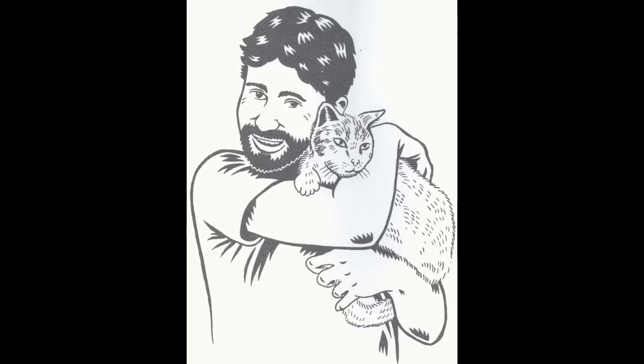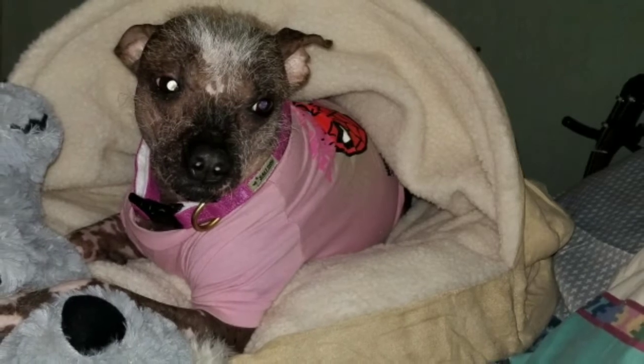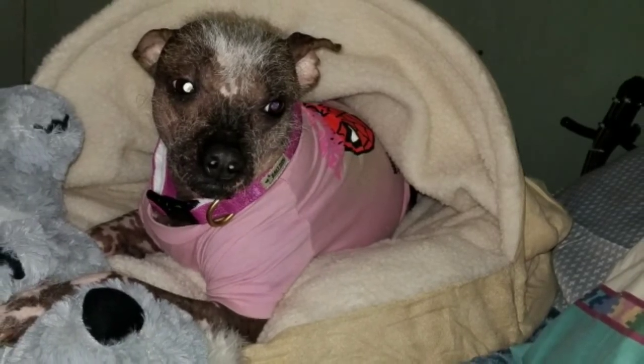I am here today as always with my trusty sidekick, Khaleesi, the hairless dog. You may hear her licking herself there and scratching — yes, you're doing that, aren't you?